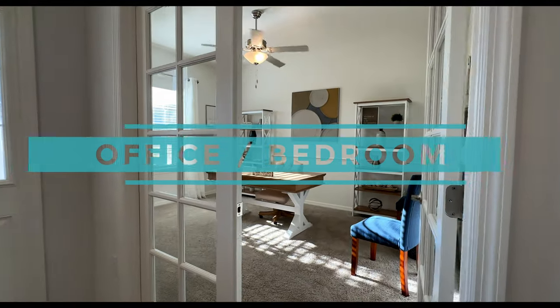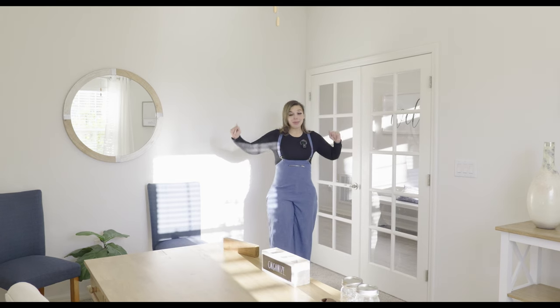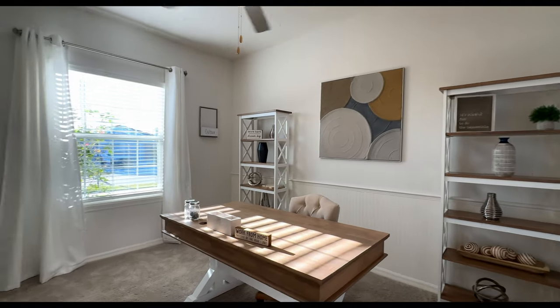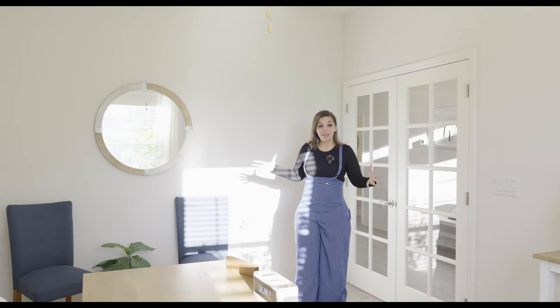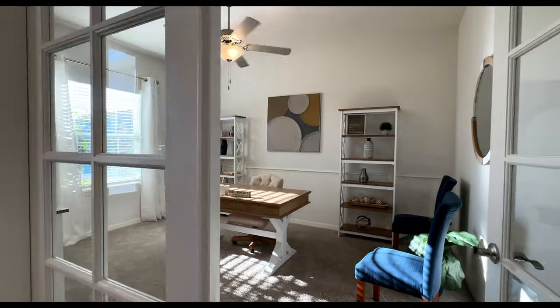So as I mentioned, you have the double French doors. I love an office like this because you can close it but still see who's coming in and out. This is a great size space. It faces the front of the house and you have a lot of natural light coming in. The ceiling fan is not standard — it comes pre-wired for a ceiling fan but doesn't come with one. This is the office slash bedroom number one.